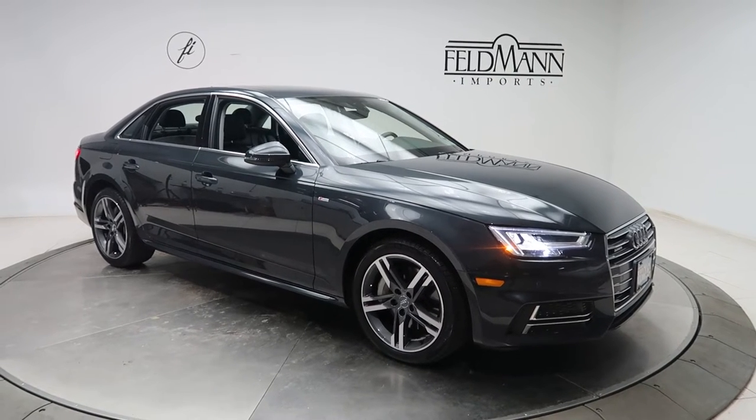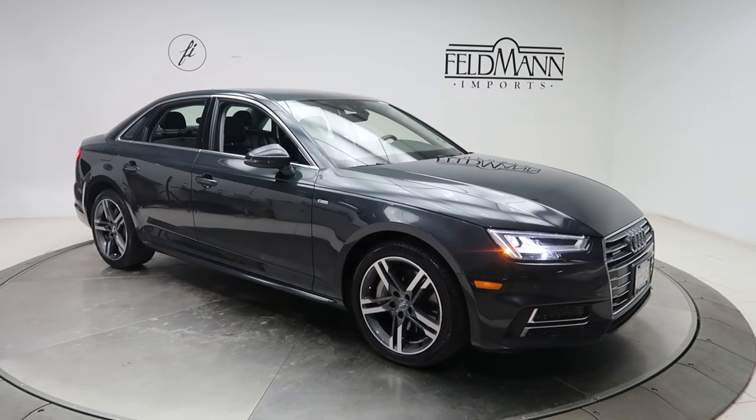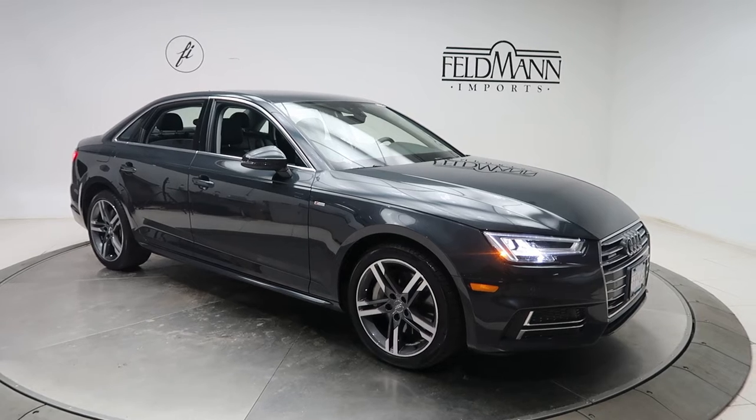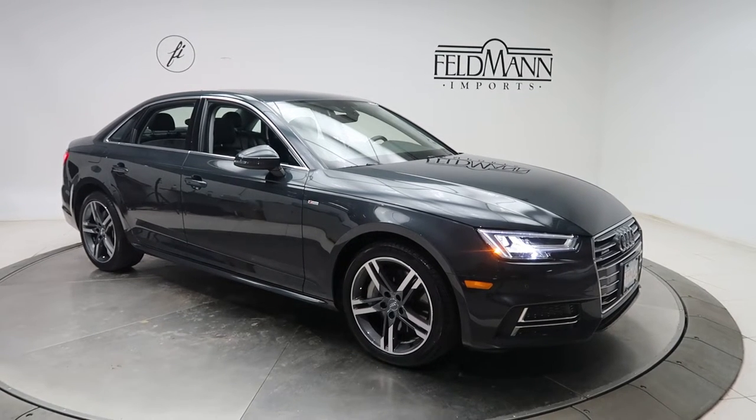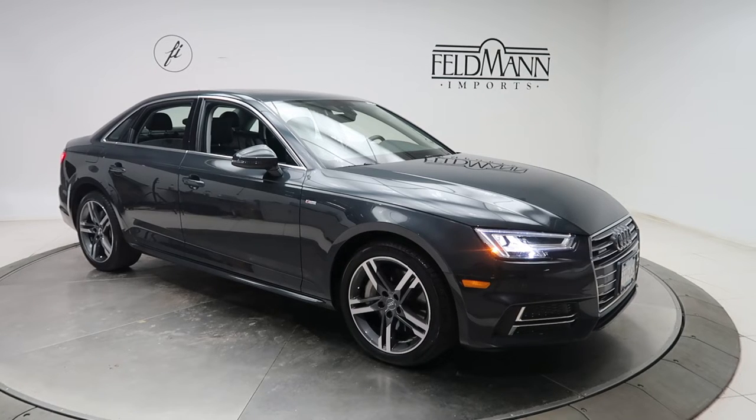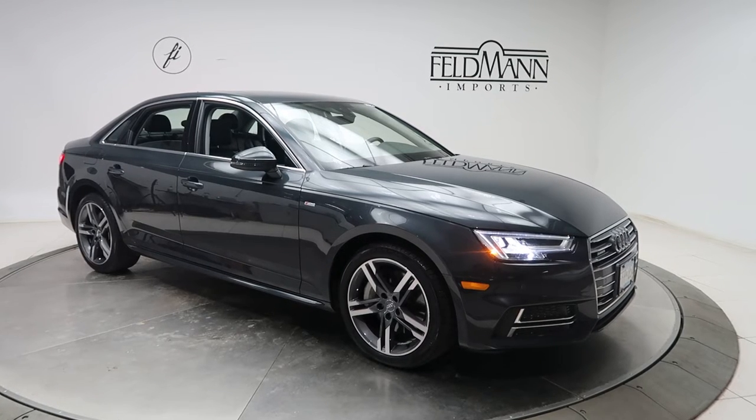Hey, how's it going everyone? This is Chris from Feldman Imports. Today we're taking a look at a 2017 Audi A4 S Line. This one is gray. Underneath it is a 2-liter 4-cylinder turbo with 252 horsepower and 278 pounds of torque.